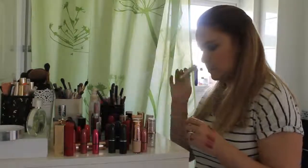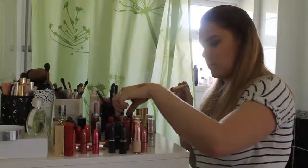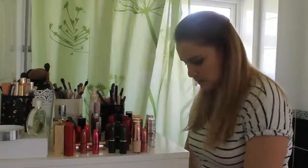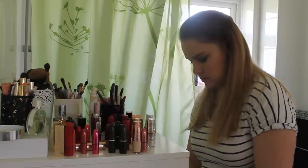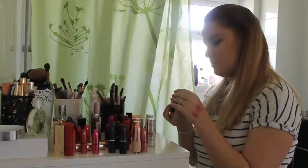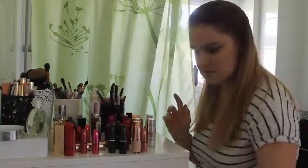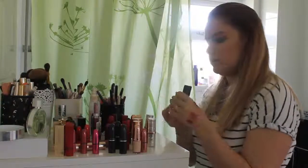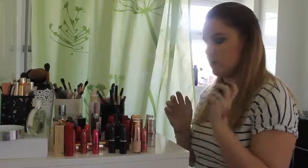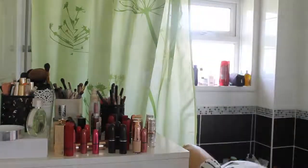Disney princess lipsticks: Snow White, Belle, Tiana, and April — keeping all of them, I've used all of them this year. Estee Lauder Vengeful Red — I feel like I have enough reds, so donating. Chanel L'Exuberant — haven't used this year, it's such a bright pink so not really right for this time of year, but I don't want to throw away a Chanel, so I'll test it again.